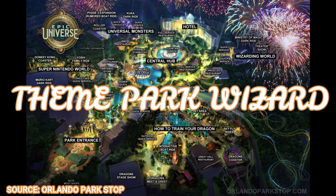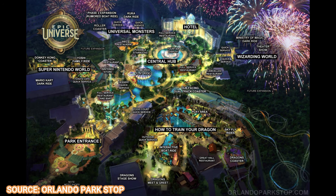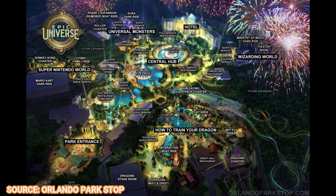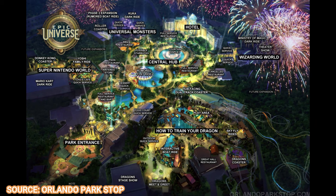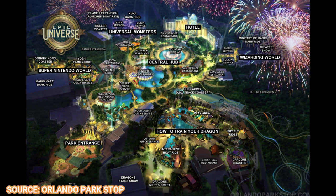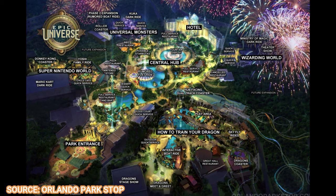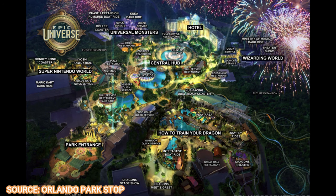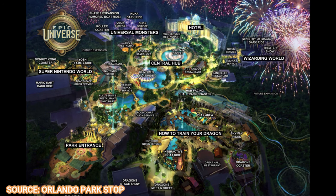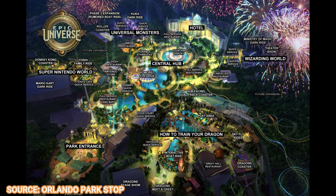Welcome back to Theme Park Wizard for yet another Epic Universe update. Today it's going to be quite a good one, especially as we get into the Dark Universe. We're going to start off with the park entrance, the Dark Universe, and Super Nintendo World today — just a short one because we just did one, but today's update is so good I couldn't wait.